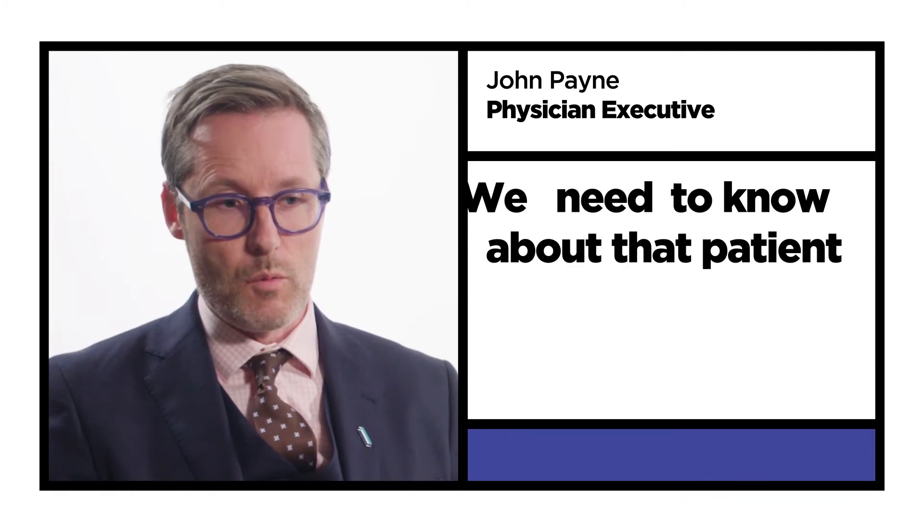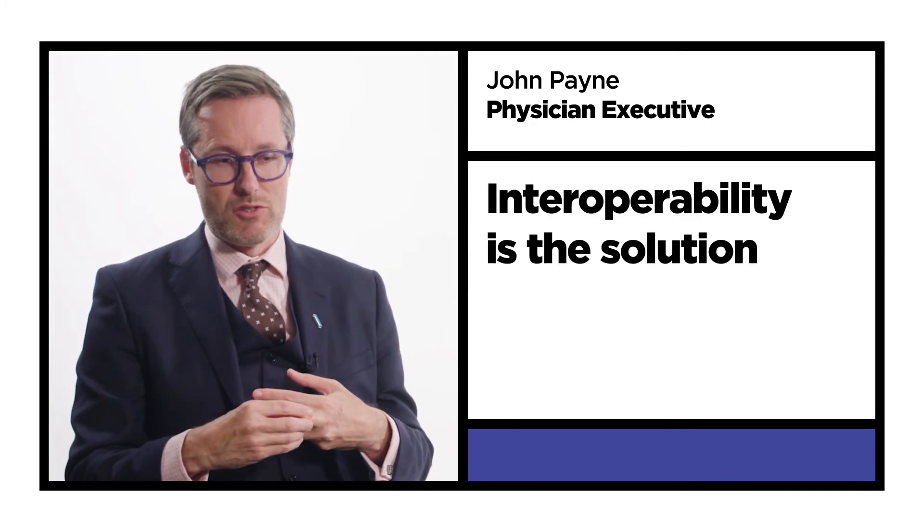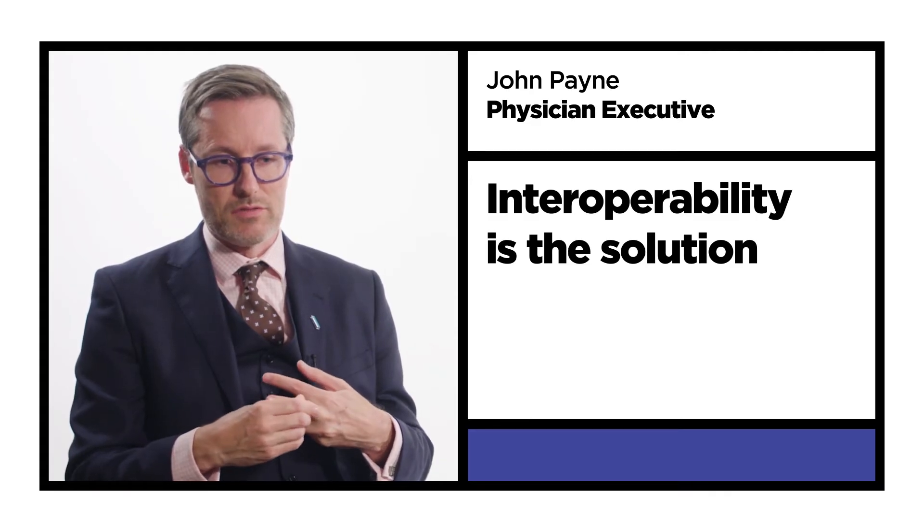We need to know about that patient and we need to know what their background is. We need to be able to access that information, and interoperability is the solution to that for me.